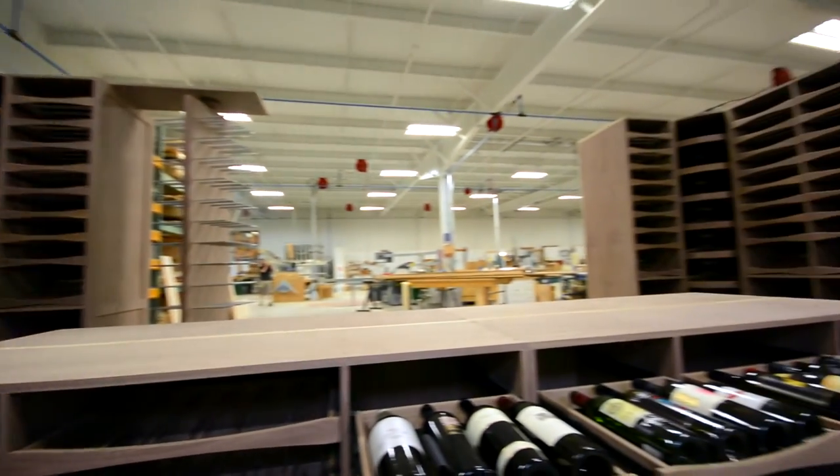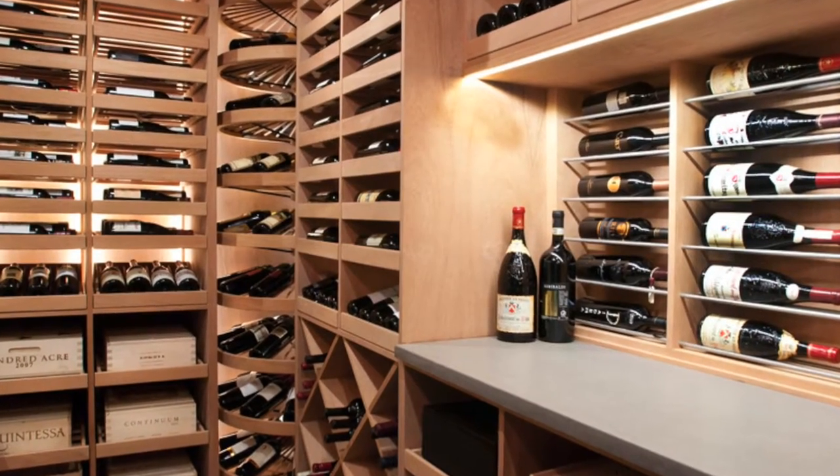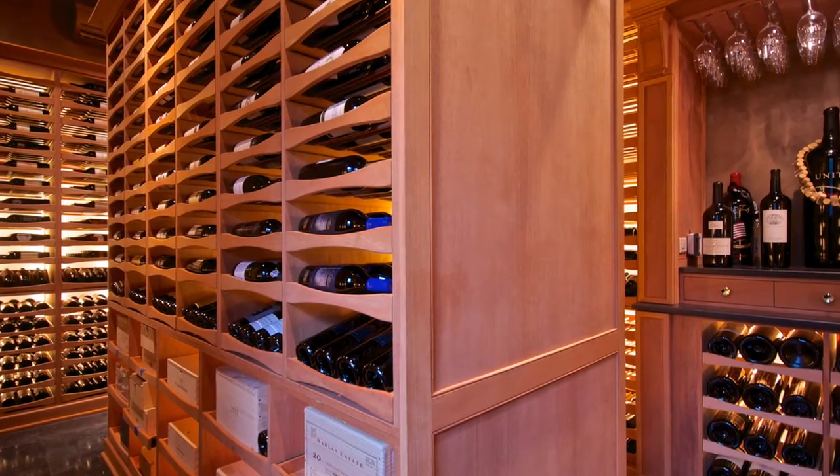Being able to observe and peruse and work with your entire collection — to take inventory, for example — without ever touching a bottle is completely unique to our systems.